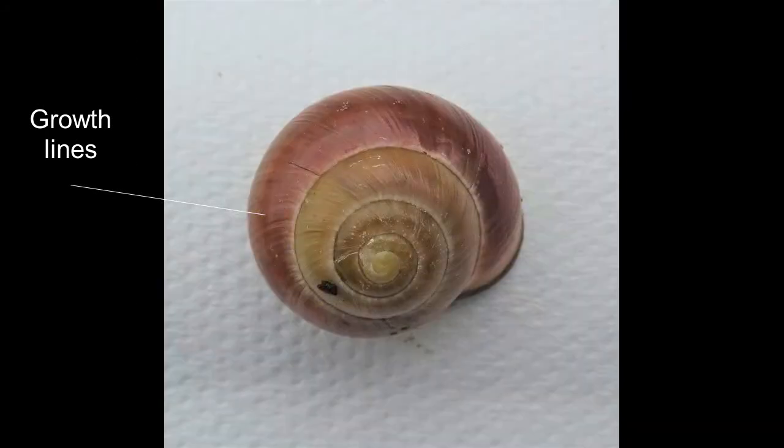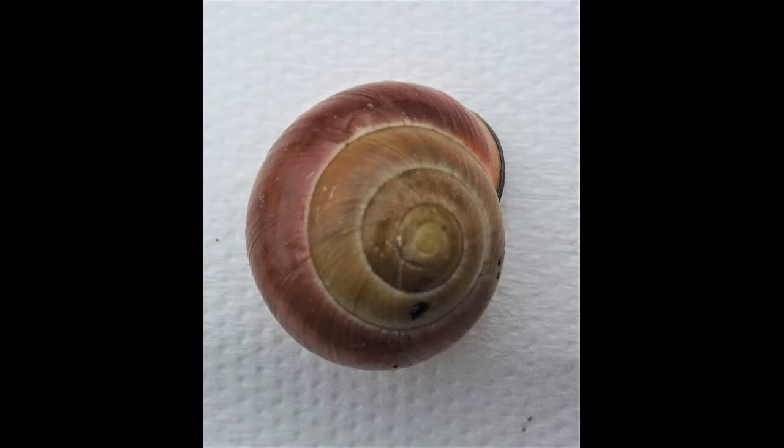Growth rings are clearly visible on the periostracum, rather like tree rings, and these can tell you a great deal about how the animals fared in the season of their growth.